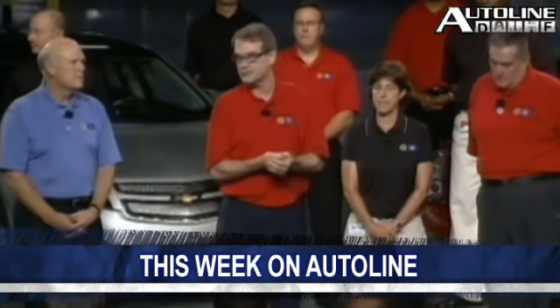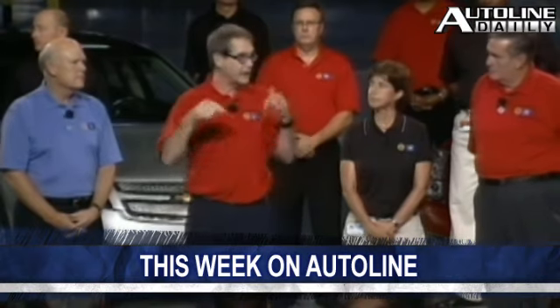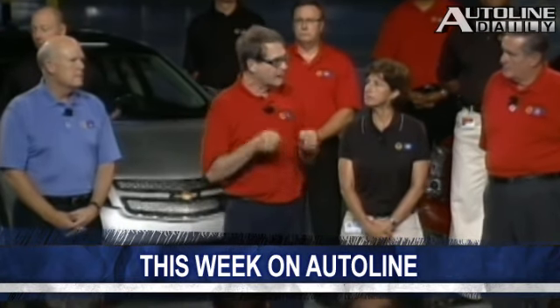UAW President Bob King has complained bitterly about Alan Mulally's compensation package, calling it outrageous and morally wrong. But the union's not just picking on Mr. Mulally.